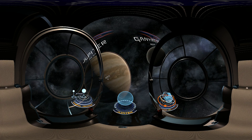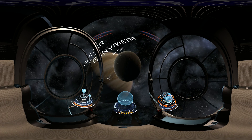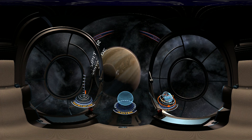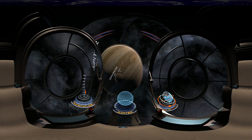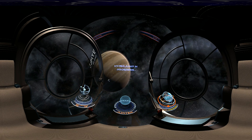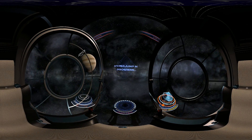The most prominent feature of Jupiter is the Great Red Spot, a persistent anti-cyclonic storm with a diameter larger than that of Earth, which has been raging there for at least 350 years, with winds exceeding 600 kilometers per hour.